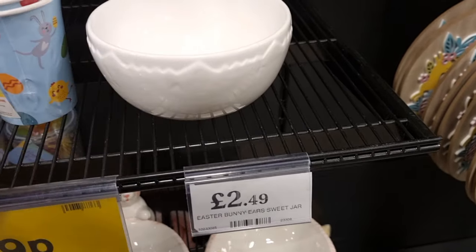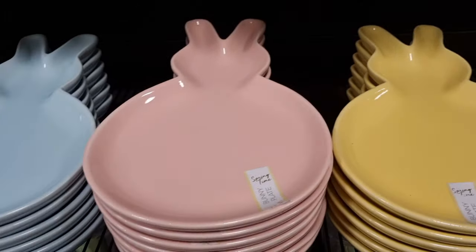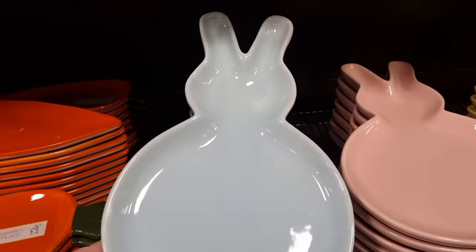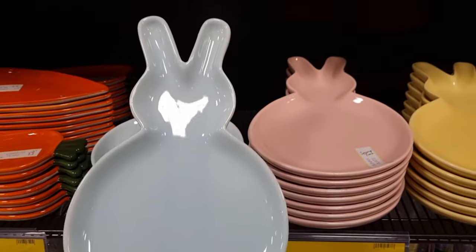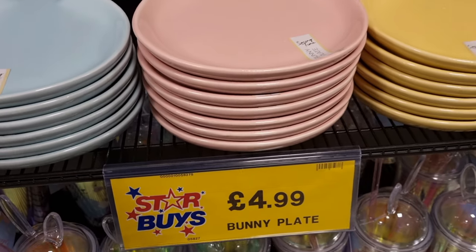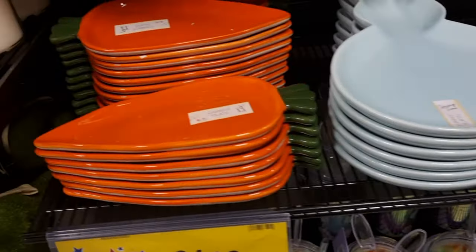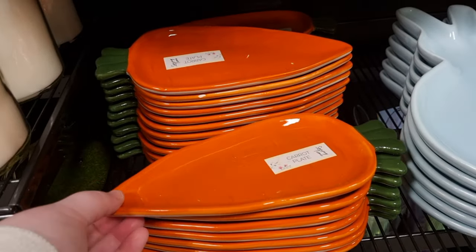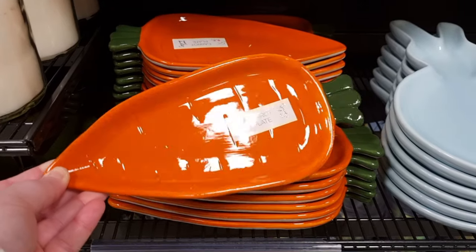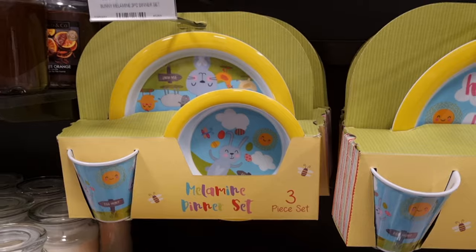I spotted this treat bowl — £2.49 for a ceramic bowl to put some eggs in. Then they brought out bunny-shaped plates for £4.99, which I thought was a bit expensive — nice, but £5 each, and they had three colours. The little carrot plates were adorable though — £1.99 in the shape of a carrot, perfect for little snacks or eggs.